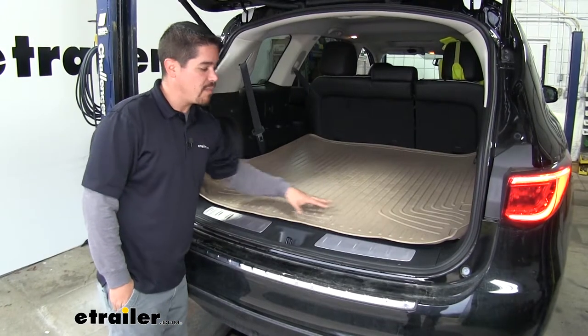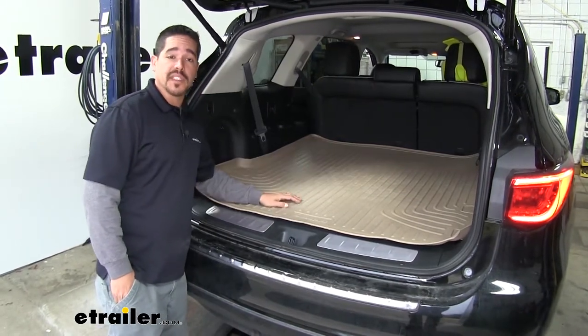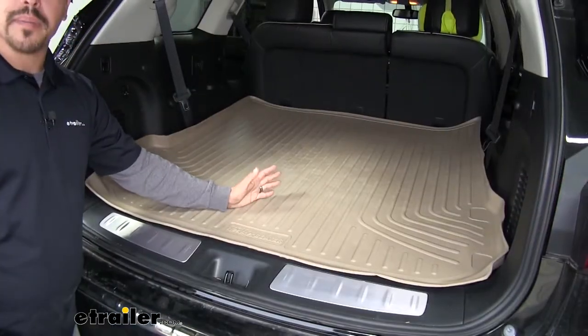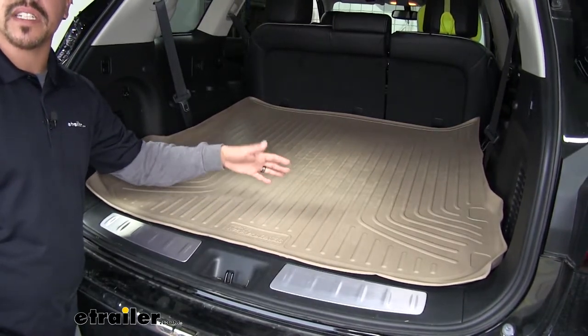This is going to cover the back area, as well as the third row whenever the seats are folded down. So this is going to be great for pets, or any kind of gear that may be dirty that we don't want to have on the inside of our Infiniti.